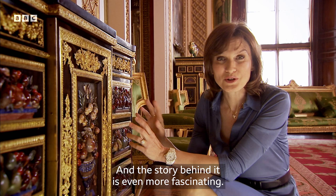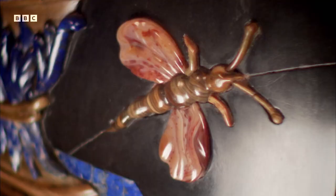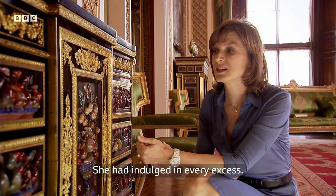It once belonged to a famous French opera singer, Marie-Josephine Laguerre. She must have been a great beauty, because she had an unending stream of wealthy lovers, and she would ask for and get the most fabulous presents. She died at the age of 28. She'd indulged in every excess — she was no doubt exhausted.